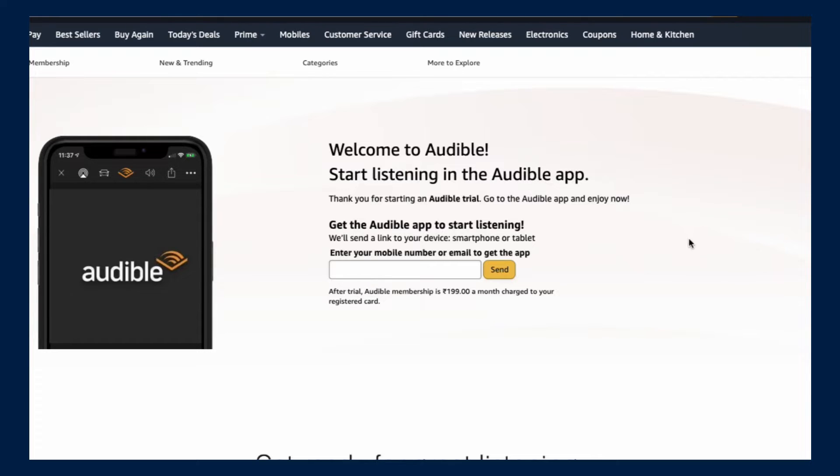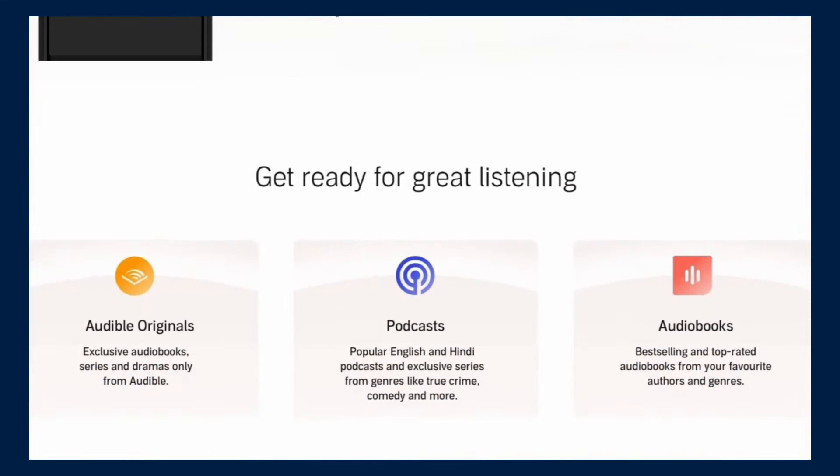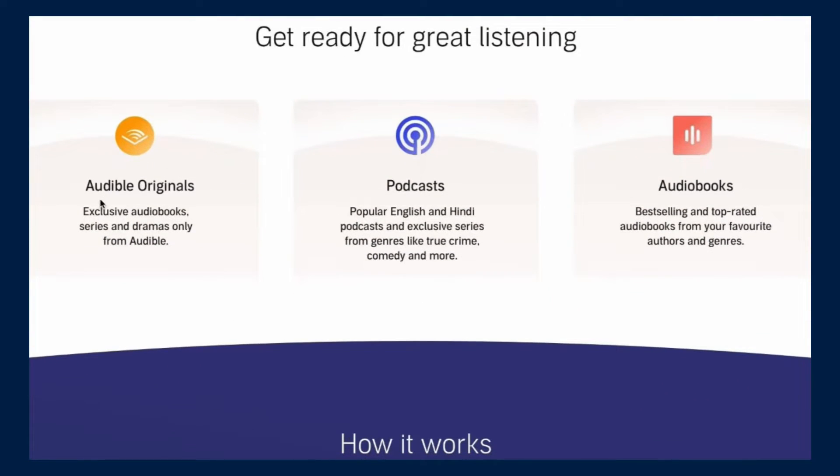Just click on the link and log into your Audible account. If you don't have an account, sign up and follow the steps I've mentioned and you'll be good to go. As mentioned, you can listen to Audible Originals, podcasts, and audiobooks — both bestselling and top-rated audiobooks from your favorite authors.